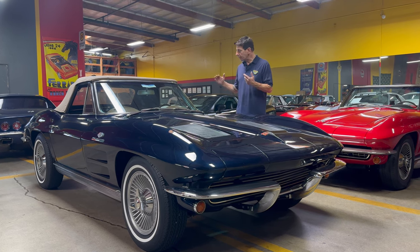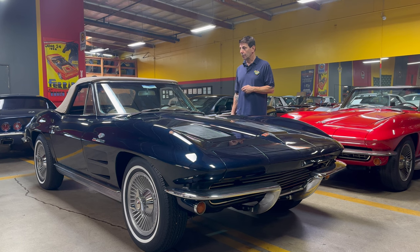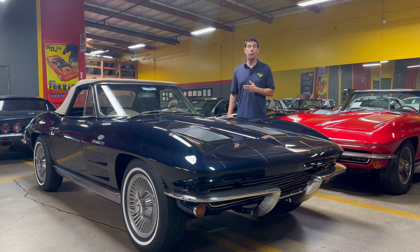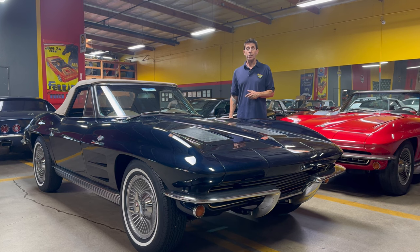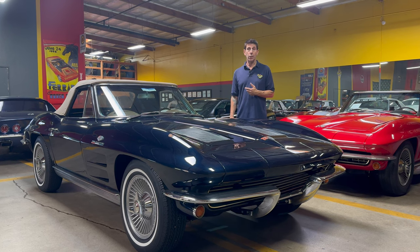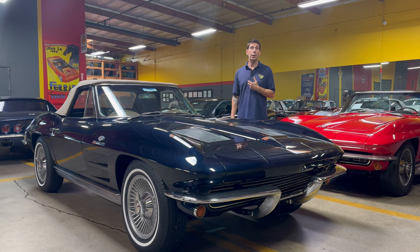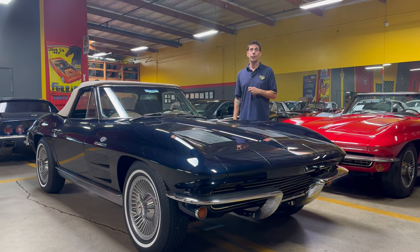It runs great, looks nice, and it's something that you would have a lot of fun in. This is currently on Bring a Trailer — it ends in a few days. Certainly check it out there, and if you'd like to bid on it by all means do so. If you have any questions, feel free to call us here at Corvette Mike. Thanks.